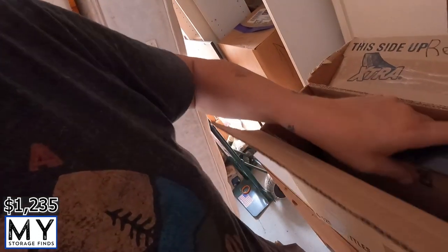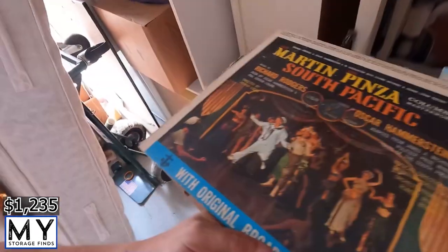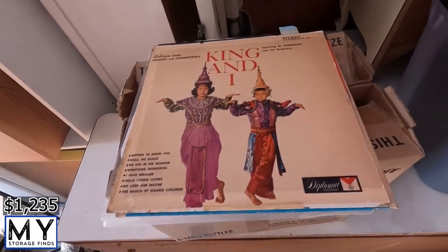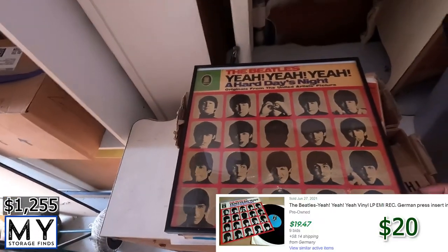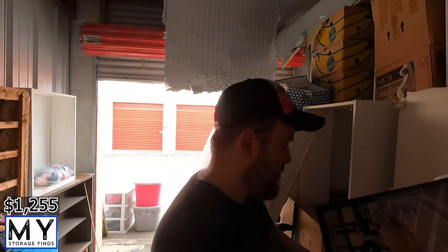I like records because they sell under media mail, so shipping is cheaper and people will pay a little bit more. Looks like it's starting to rain so I'm going to move some of this stuff. There's more records in here: Less Than Jake, Martin Pinza South Pacific, West Side Story, King and I, Carmen, Carousel, and then a Beatles and another Beatles. We'll figure out which one brings the most and get them identified for you.